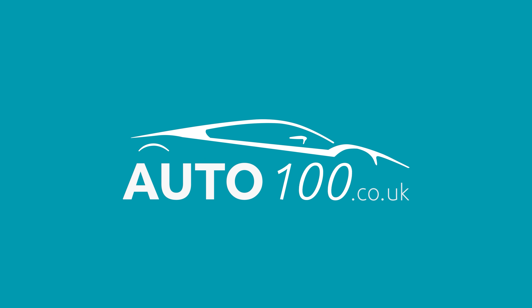This beautiful Ferrari F430 F1 Spyder is finished in the stunning colour combination of Rosso Corsa with beige leather Daytona seats and Neuro carpets, and rides on awesome 19-inch alloy wheels with Rosso brake calipers. It also boasts fantastic specification with service history to include 15 Ferrari main dealer service entries.